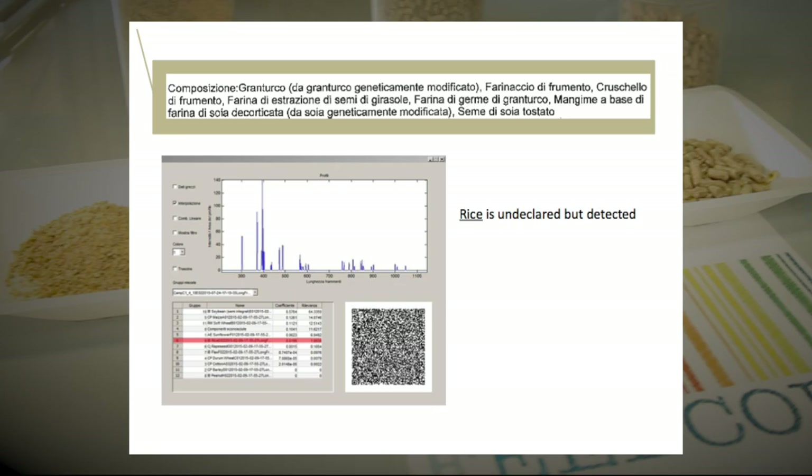Sometimes the FeedCode platform reveals the presence of ingredients not declared in the label.